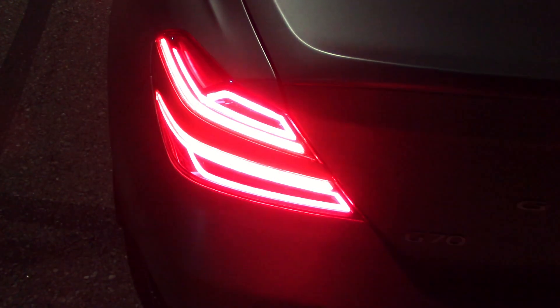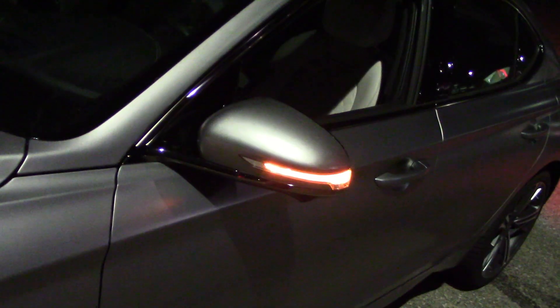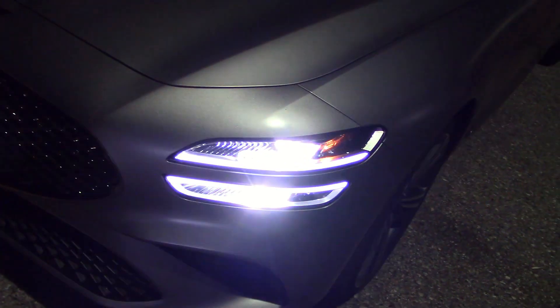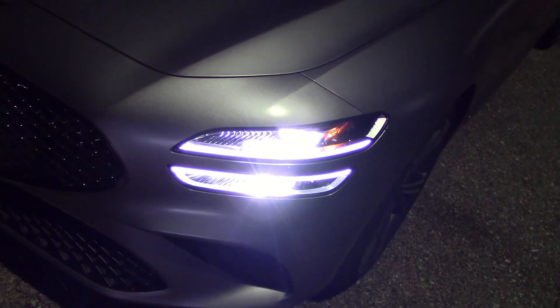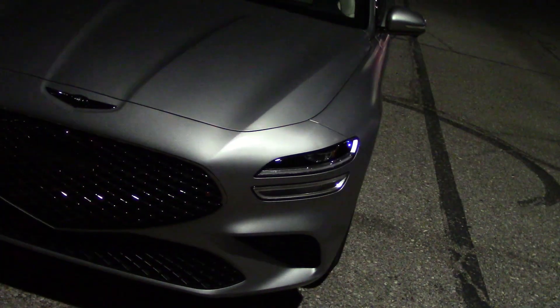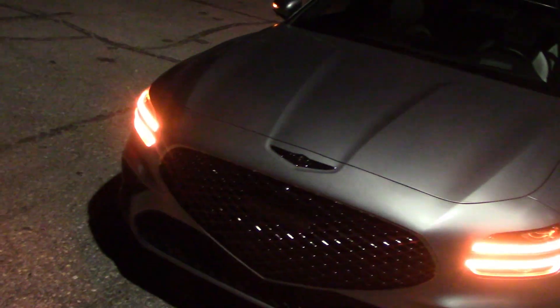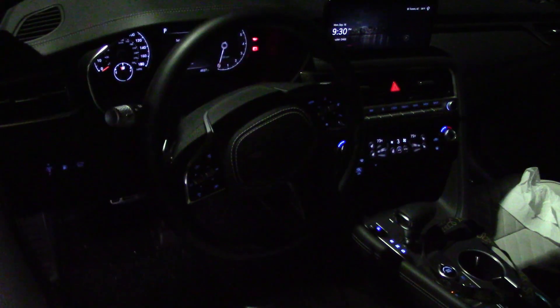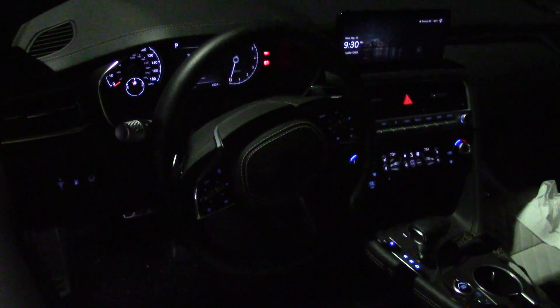And here we are with the emergency flashers. On the front, they're getting drowned out by the headlights. With the headlights off — yeah, that's a lot better — and certainly bright enough back here. Now let's go inside and see how the cabin lights up in the dark.